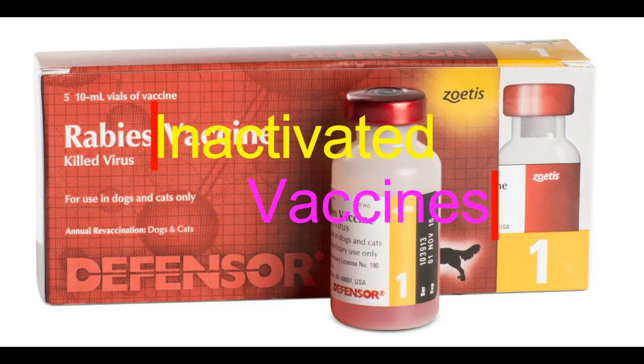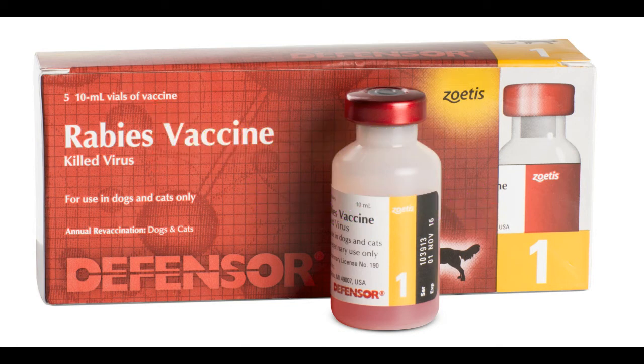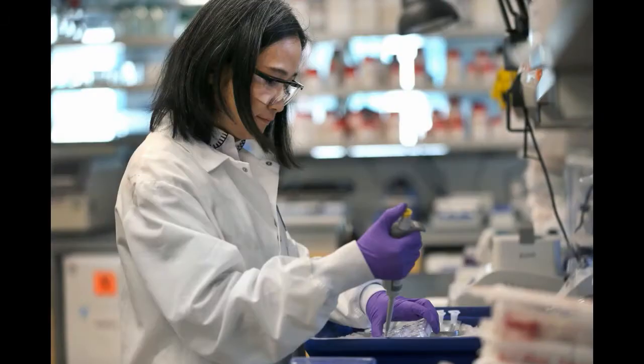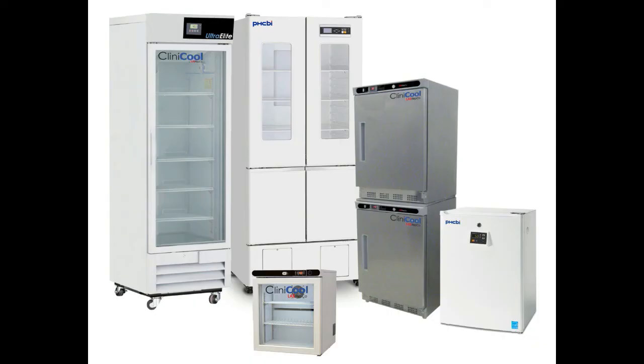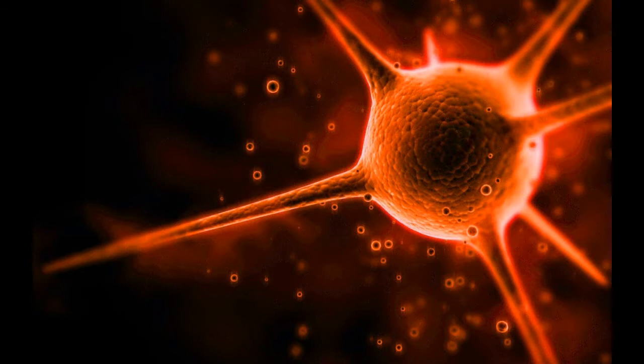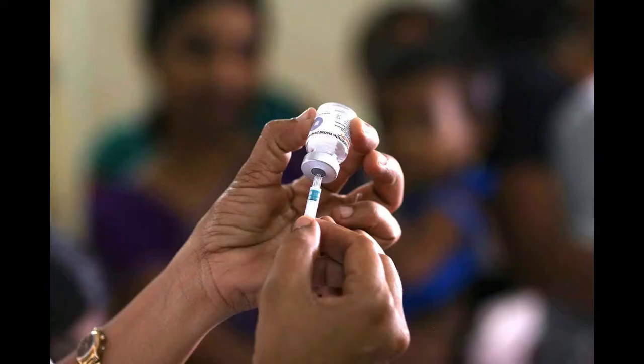Inactivated Vaccines. For these vaccines, the specific virus or bacteria is killed with heat or chemicals, and its dead cells are introduced into the body. Even though the pathogen is dead, the immune system can still learn from its antigens how to fight live versions of it in the future. Because there is no risk of the pathogen mutating back into its disease-causing form, they are safer than live attenuated vaccines. However, because the virus or bacteria is dead, it's not as accurate a simulation, so it often takes several doses and booster shots to train the body to defend itself. Specific vaccines include: Polio (IPV), Hepatitis A, and Rabies.